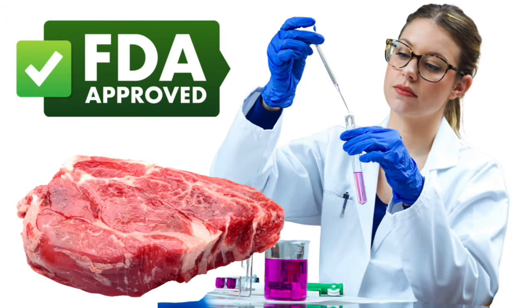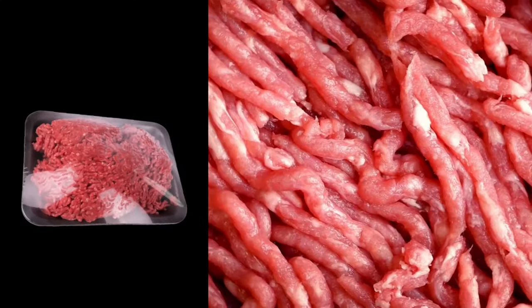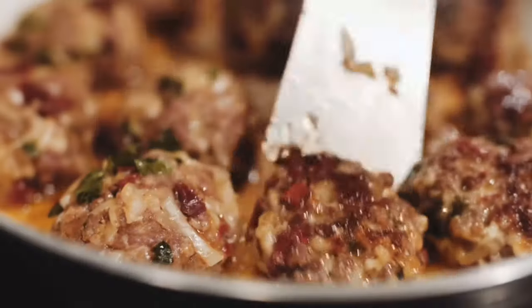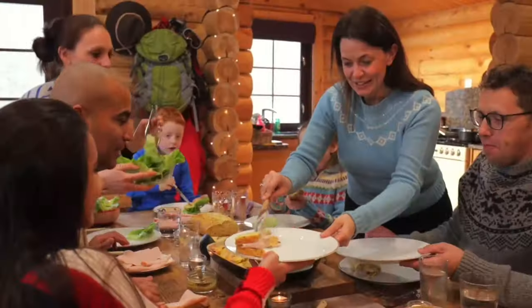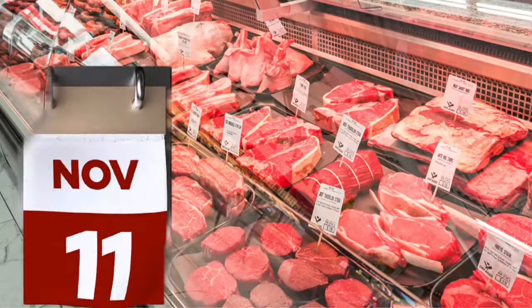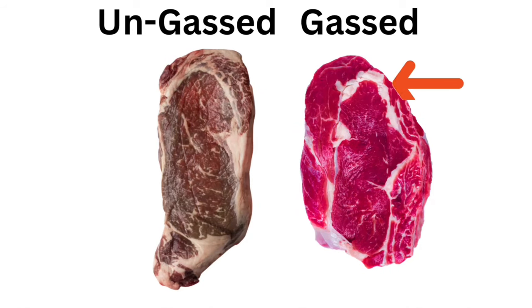Why is the FDA putting this on your food? This is a pack of ground beef. As you can see, it's bright red and looks pretty fresh. That might make you think that this meat is safe and okay to serve your guests for dinner. But what if this meat was artificially gassed without your knowledge and it's been on the shelf for two weeks or more? Then there's a good chance this meat is not safe, for three reasons.